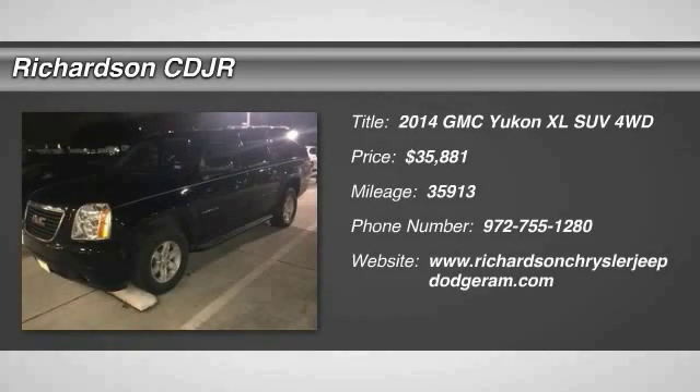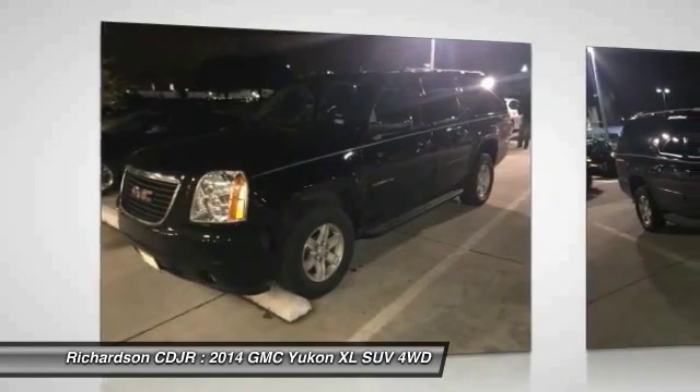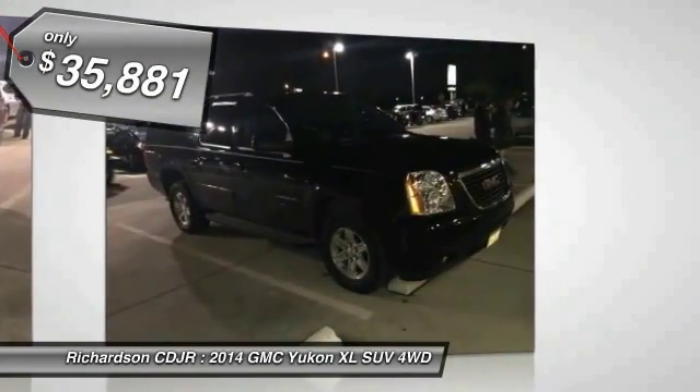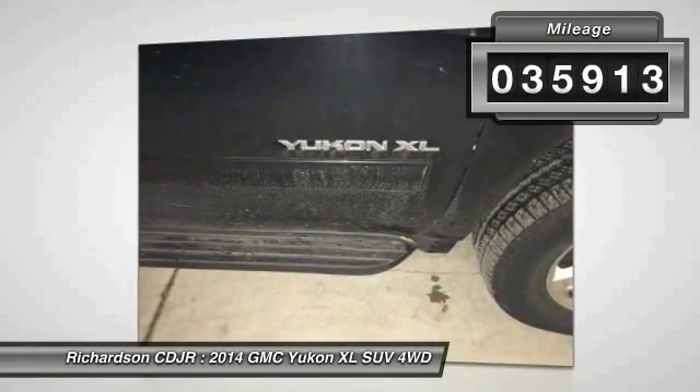2014 GMC Yukon XL. The GMC Yukon XL is a great choice for families who need a full-size SUV with maximum seating. The looks don't hurt either, and it is priced below $40,000. This vehicle has less than 40,000 miles.